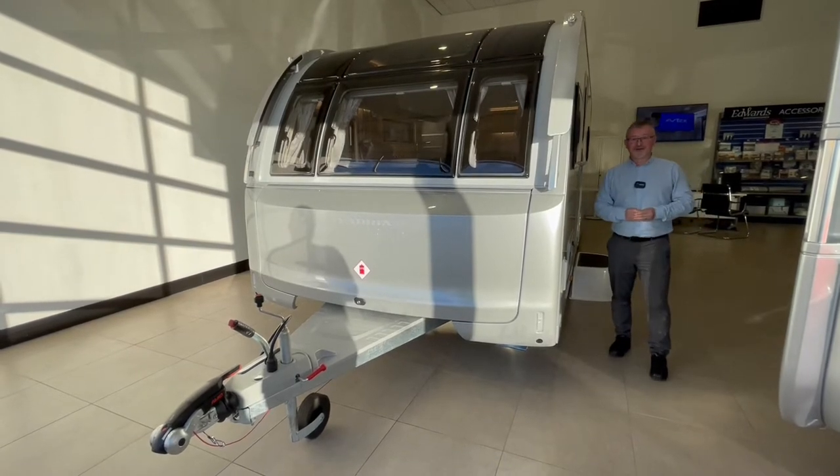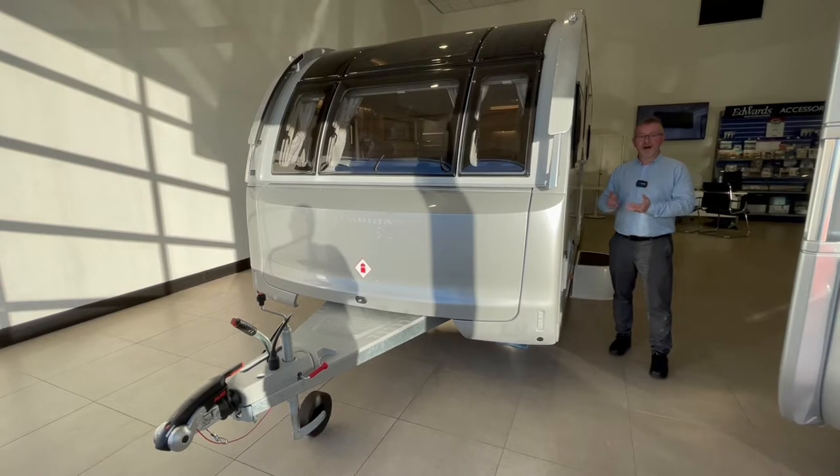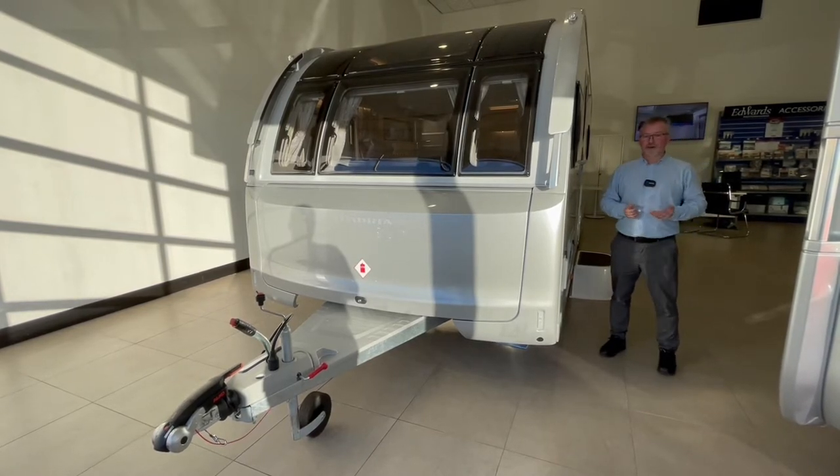Hi and welcome to Edwards Motorhomes. I'm Andy and today I have the pleasure to show you around this 2022 model Adria Adora Tiber.